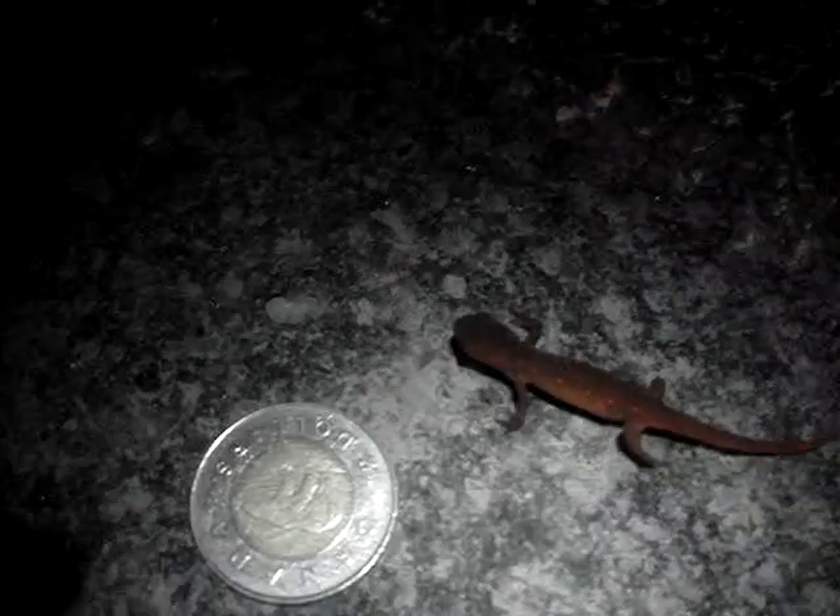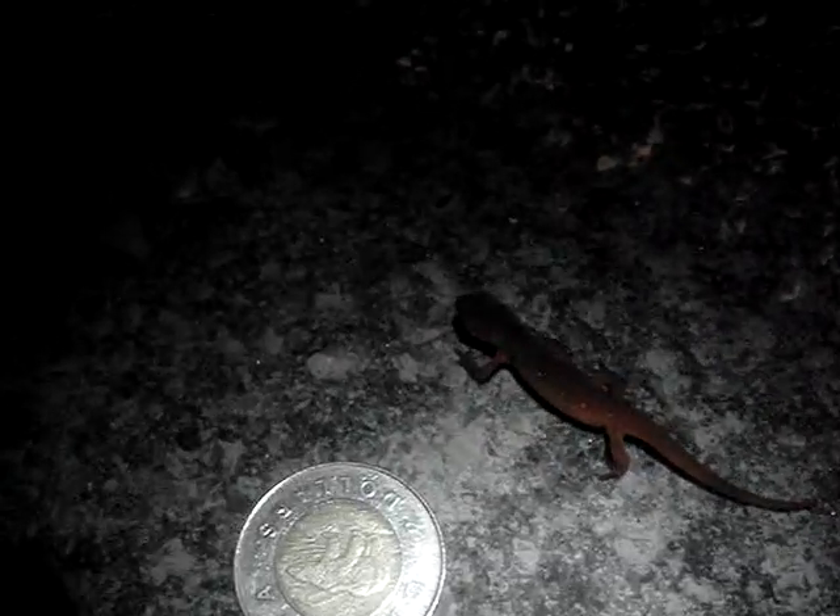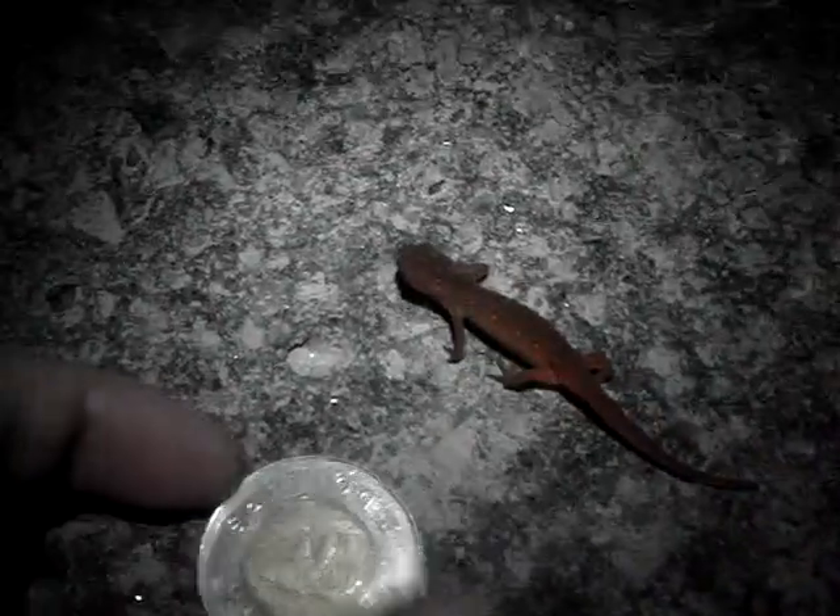He has orange spots and yet the body is red. It's kind of unusual. I've never seen anything like this one. Oh, he's so cute.